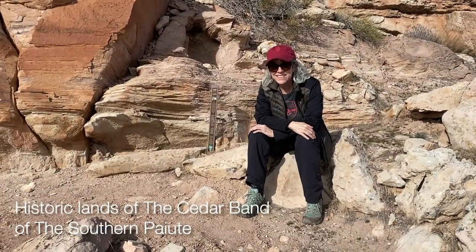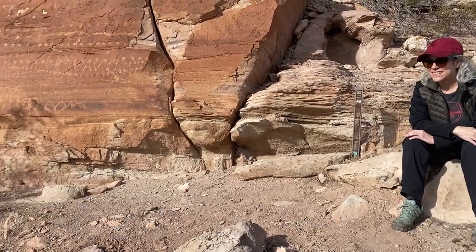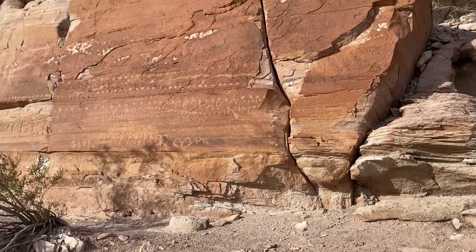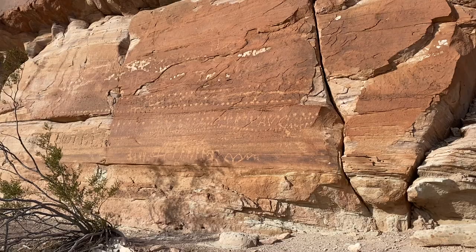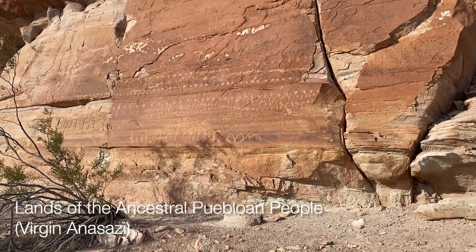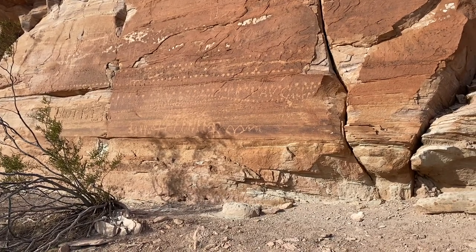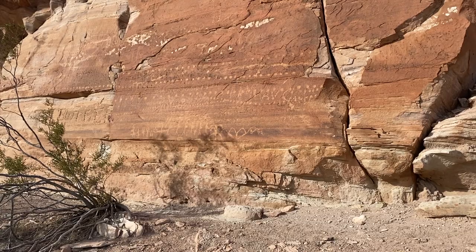We've got to our first site — might be the only site of the day — but this is a beautiful panel. It's got a bunch of historic markings, a bunch of archaeological markings, and some things that are different from what you see in most places. Let's get in and take a closer look.